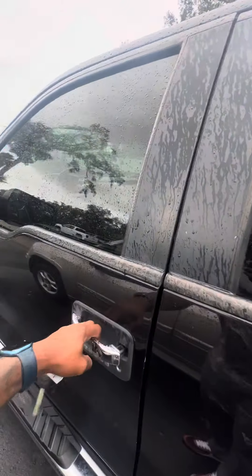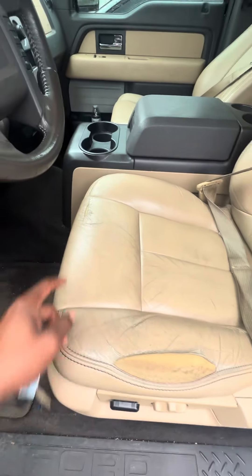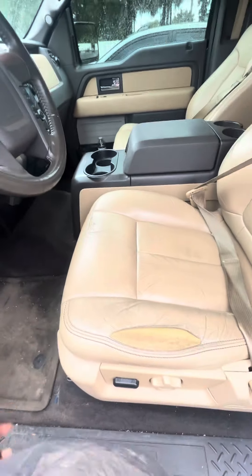Now we get to the driver's side door — power windows, power lock on the driver's side door. The driver's seat does have a rip. Wanted to point those out.